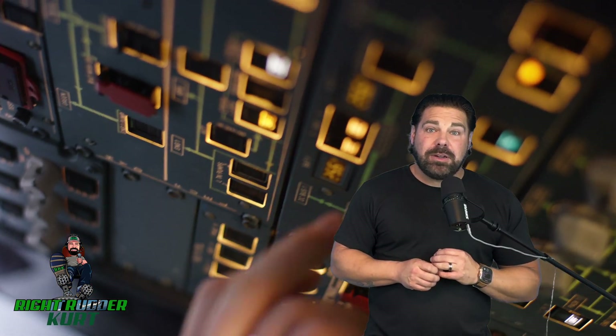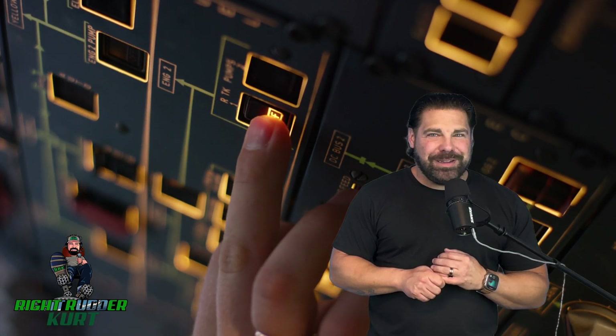In today's video I'm going to give you an introduction into soft field takeoff and landings. So sit back, buckle in, throttle up and enjoy the video. Thanks for watching.